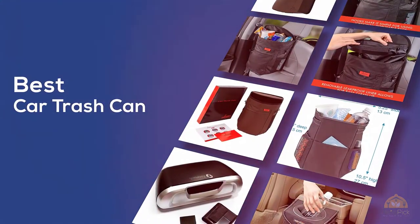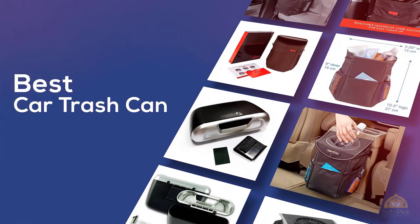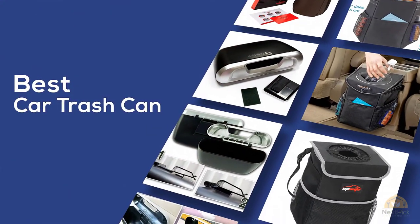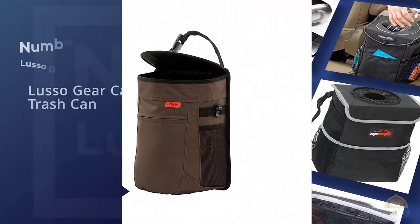The best car trash can — if you're looking for the best car trash can, here's a collection you've got to see. At any time you can click the circle for more info and real-time deals.